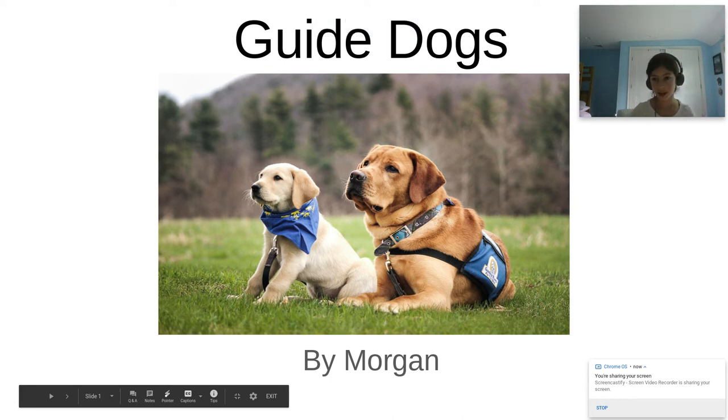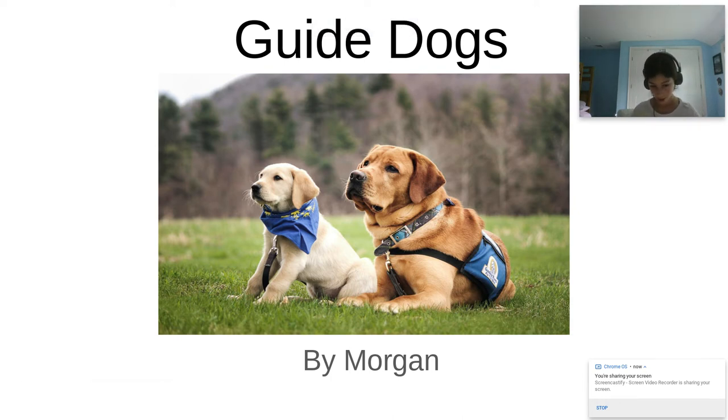Hello and welcome to my capstone presentation. My name is Morgan and my project is on guide dogs. How many times have you seen a guide dog walking on the street and wondered, how do they know what to do? I know I have, until I started researching guide dogs. I will teach you all about guide dog training and how it changed over time.